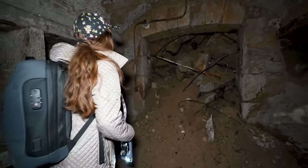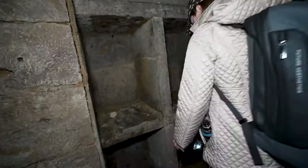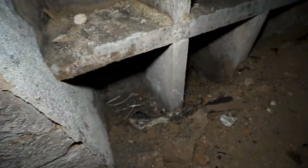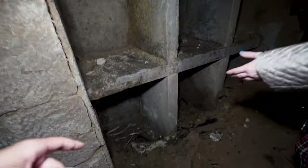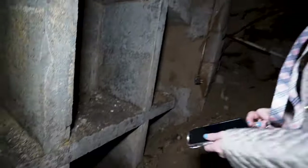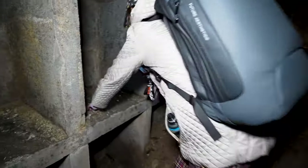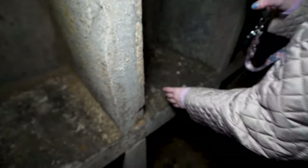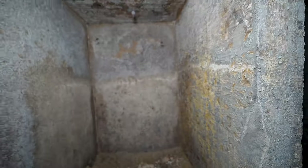I wonder what all this is for. I see weird pieces of wood. That one looks like it's caught on fire — it's burnt. I can't tell what in here is old and what's new because so many people... Oh, look at those spiders!